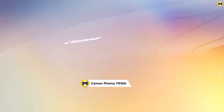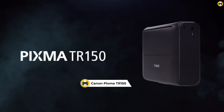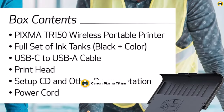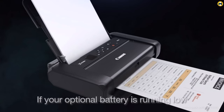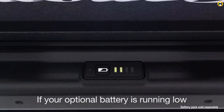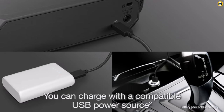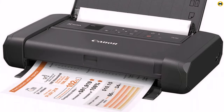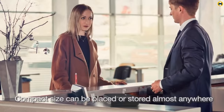Number 1: Canon Pixma TR150 Wireless Mobile Printer. If you're in need of a printer that offers impressive performance while maintaining portability, the Canon Pixma TR150 is a robust choice. This machine is more than just a printer — it is an investment in efficiency, convenience, and quality, all essential traits that put it in the running for the title of best printer 2023. For on-the-go professionals, the wireless functionality and compact design of the Pixma TR150 are a game-changer.